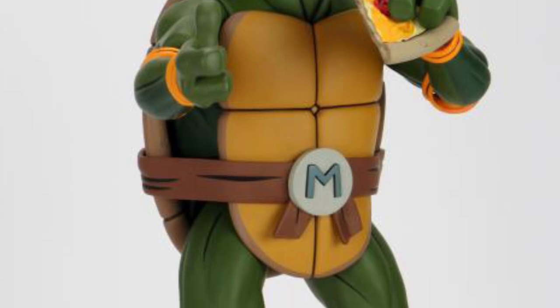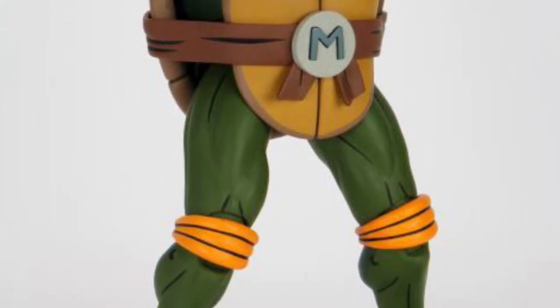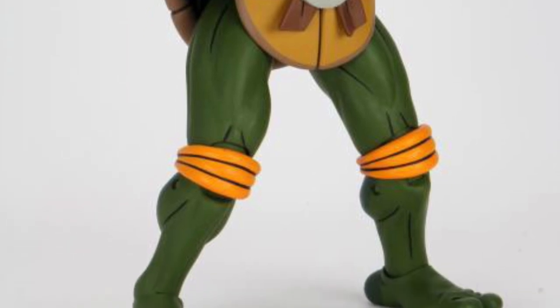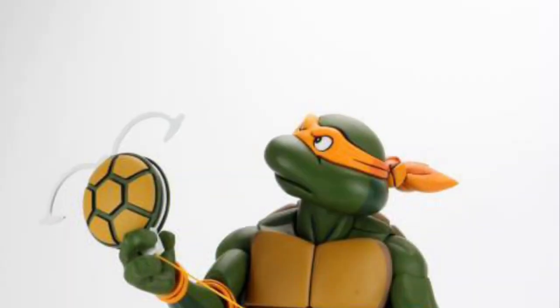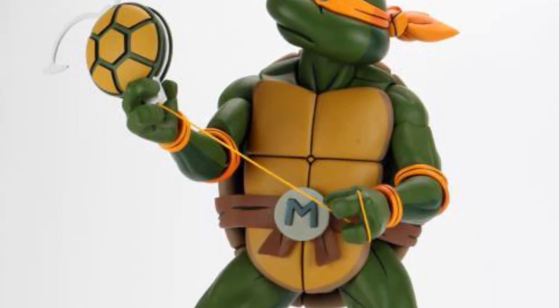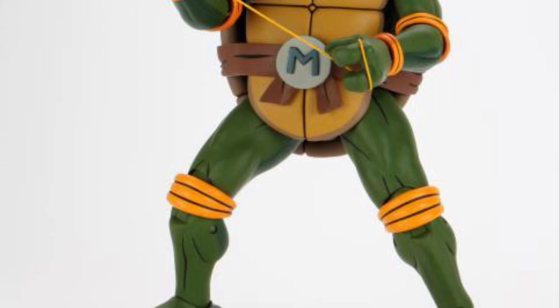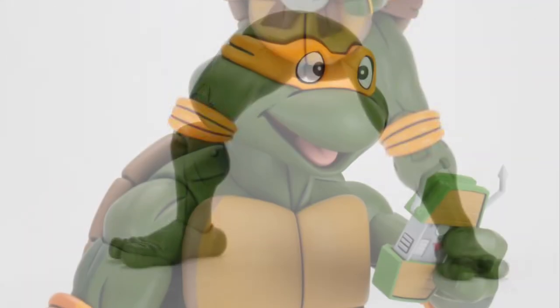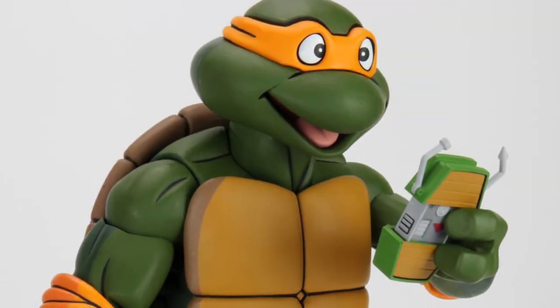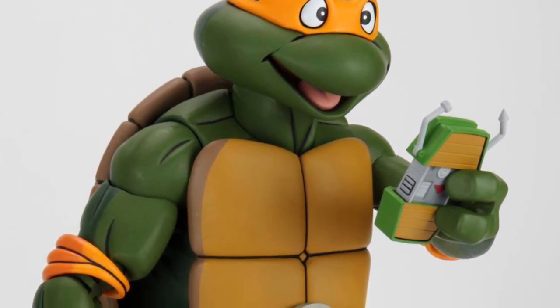Still my favorite version of the turtles. I'm not a huge turtle fan per se, but did I watch it? Of course I did — it was there. This is definitely the Michelangelo I grew up with. He comes with a turtle talker, a pizza, a little saucer he uses as a weapon, and a walkie-talkie.